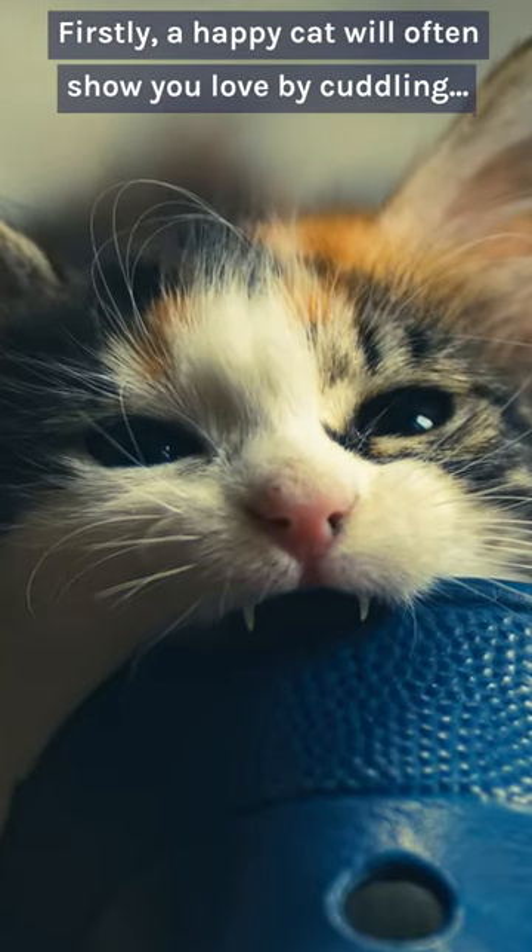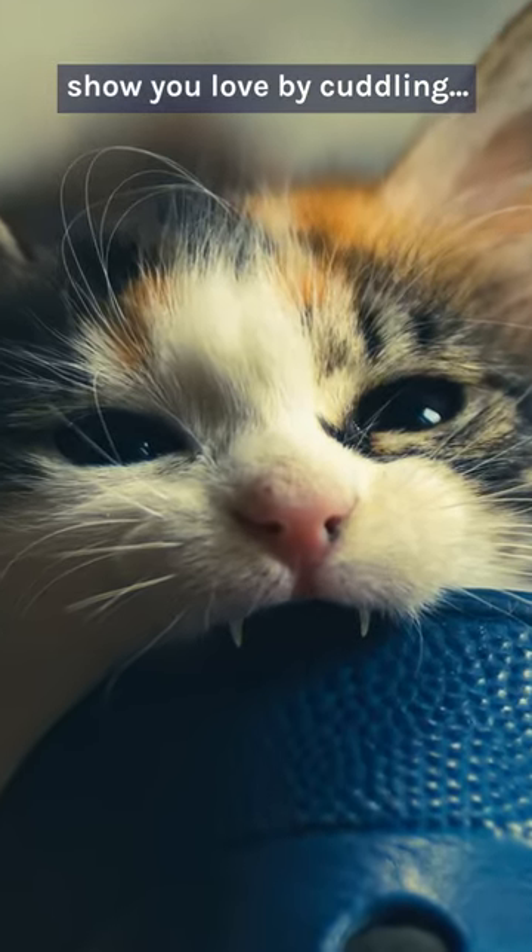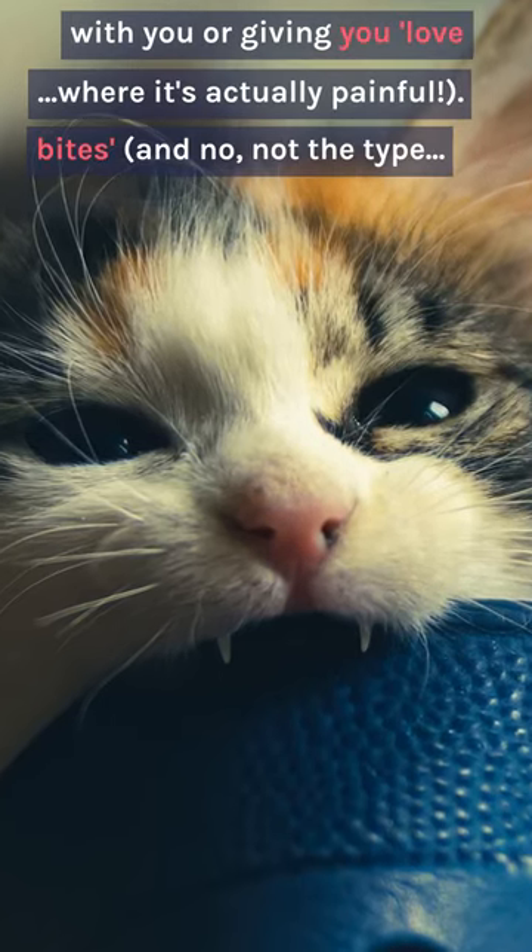Firstly, a happy cat will often show you love by cuddling with you or giving you love bites — and no, not the type where it's actually painful.